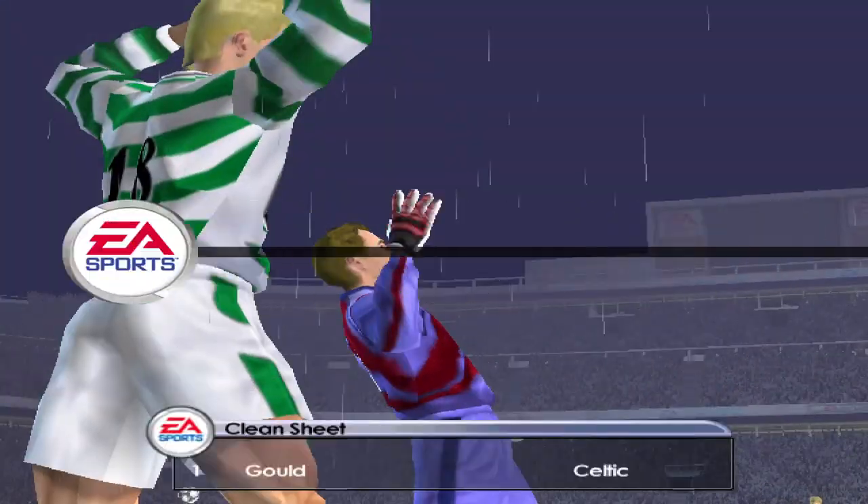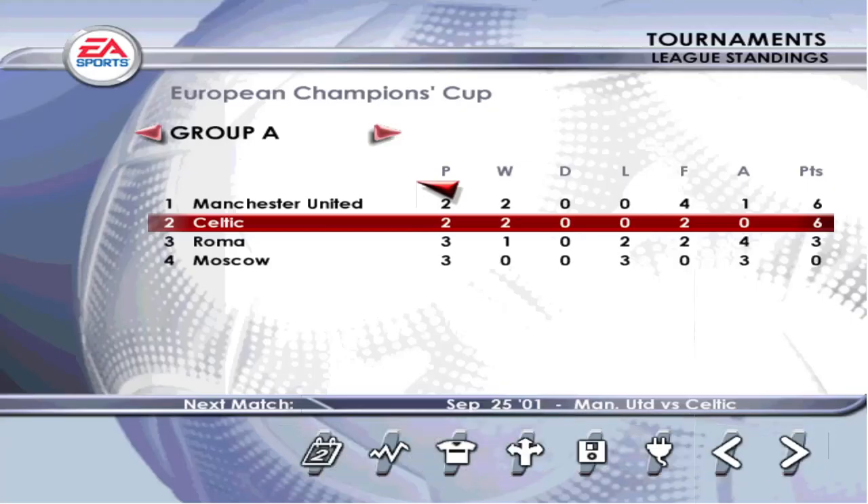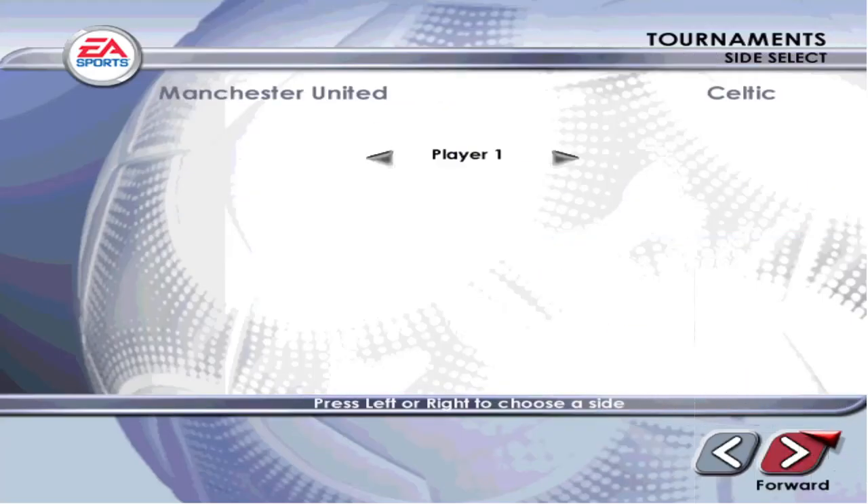A game of few goals — just one, in fact. But the winners won't mind. It's 1-0.